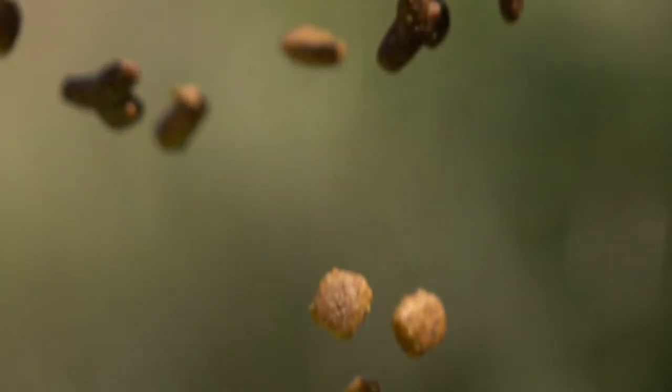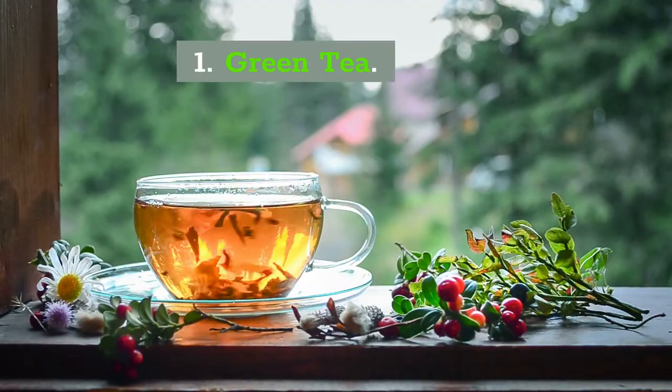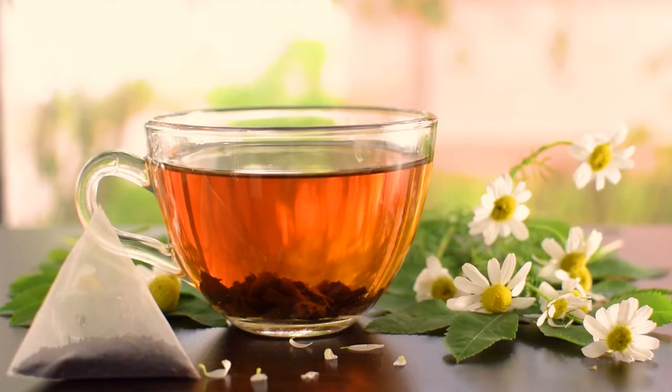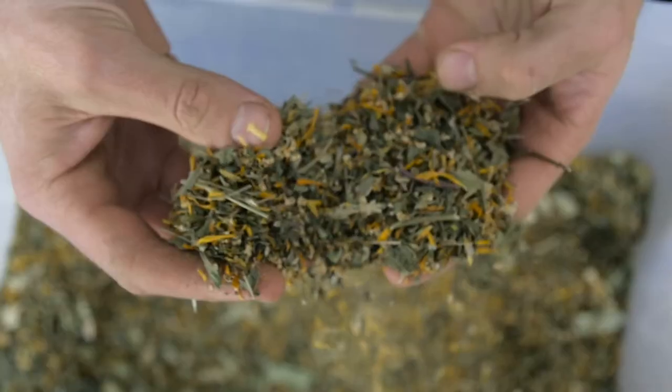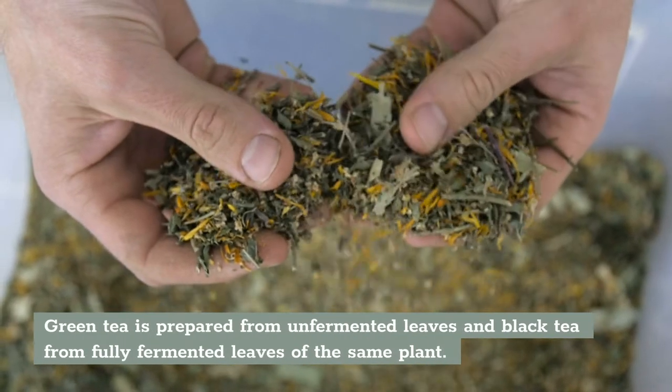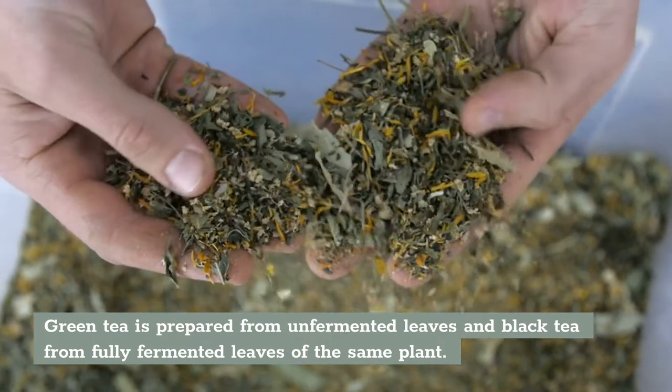Here are 7 natural remedies for lowering cholesterol that you can start to use today. Number 1: Green Tea. Both green and black tea can help lower cholesterol levels. Green tea is prepared from unfermented leaves and black tea from fully fermented leaves from the same plant.